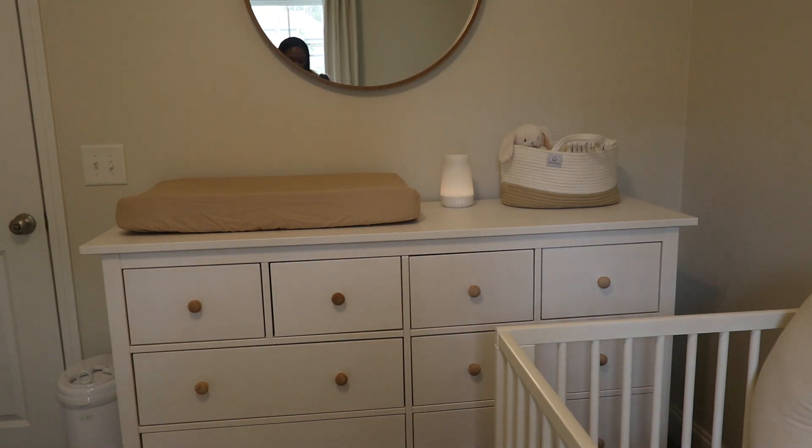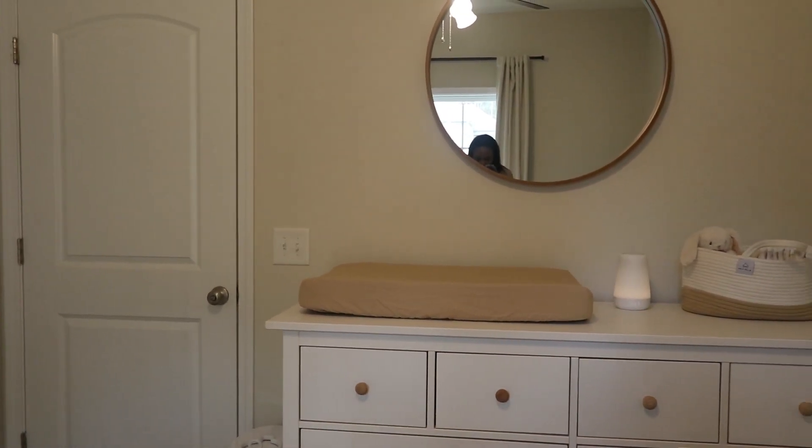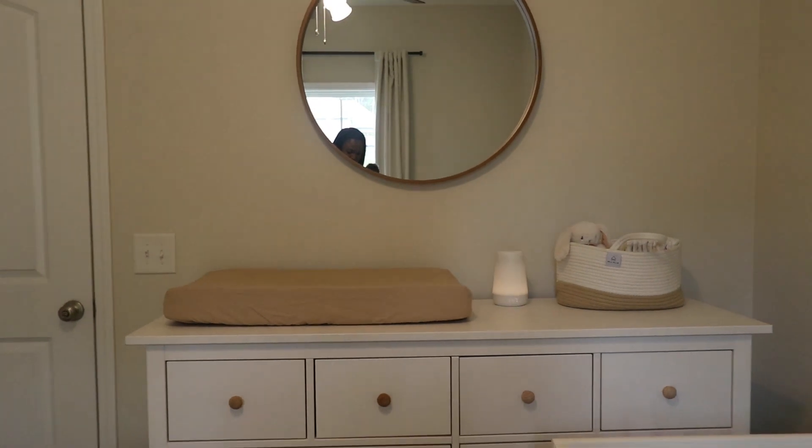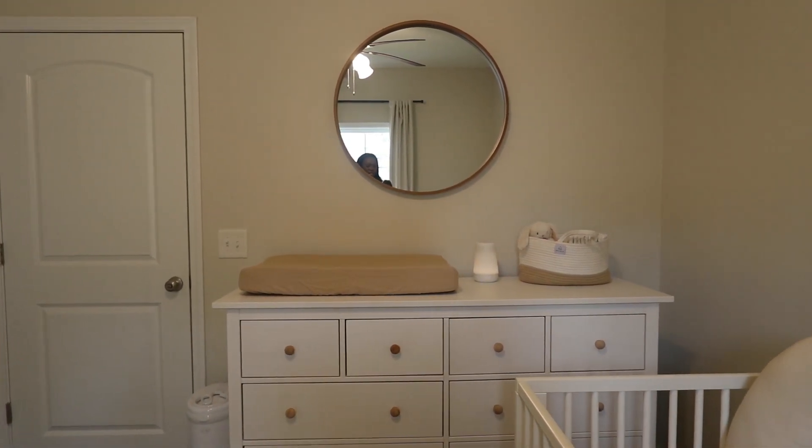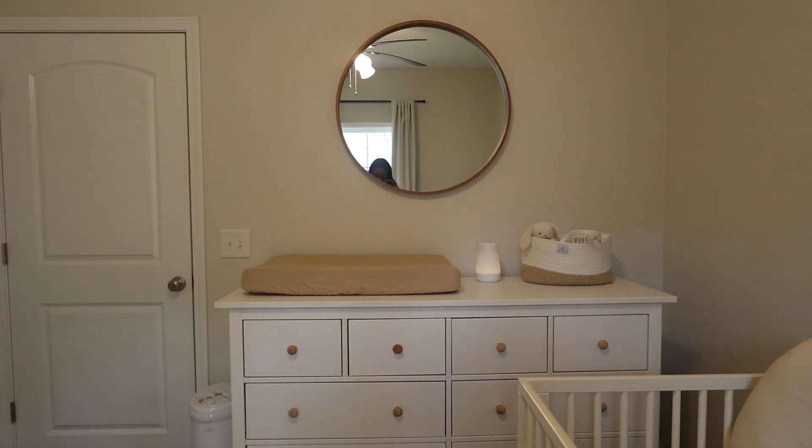This beautiful mirror I got from Target — I believe it is about 30 inches and it's not even that expensive, I think it was about 50 bucks. The last thing in that corner is the Hatch. A Hatch is such an investment — I know they're kind of expensive, but they are worth it. For sleep time they make sleep easier, not only for the baby but also for the parent. Sometimes when I wake up between feedings and I'm exhausted, hearing sounds of rain or birds chirping really puts me at ease.